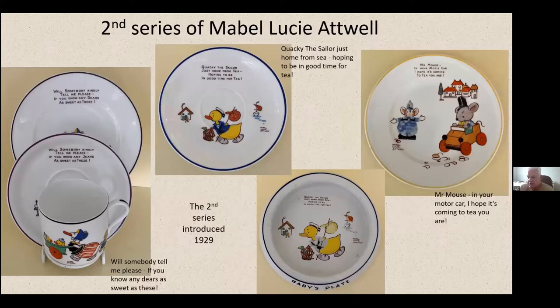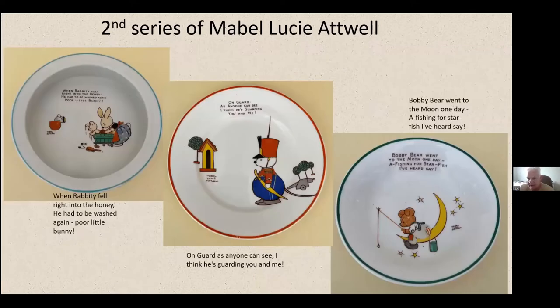The Second Series was introduced in 1929, again consisting of six different rhymes and images. Some of these are fairly difficult to get — 'Mr. Mouse in Your Motor Car' I don't see too often, and 'Will somebody tell me, please, if you know any bears as sweet as these' is also not seen often. I've shown the middle one because you can see some fading — it looks a bit grey on the baby plate, the colour's worn out. Of course these were used by kids, so even with a bit of wear they're still worth grabbing if you can't find the image often. The next three in the series — 'Mr. On Guard' and 'Bobby Bear' — also seem quite difficult to get.